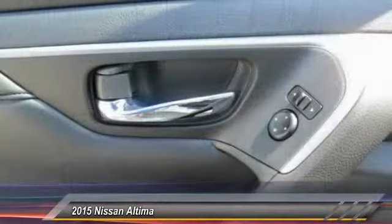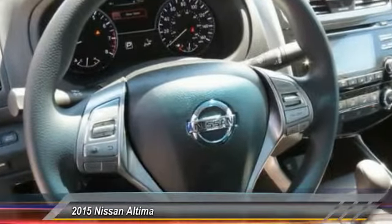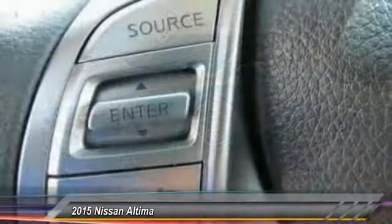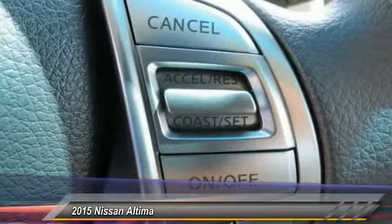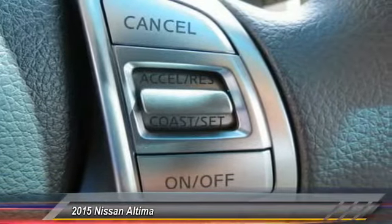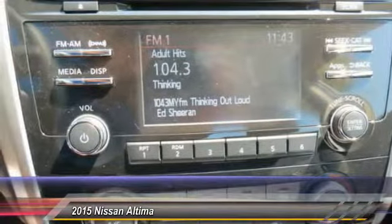This vehicle has less than 100 miles. Here are some of this vehicle's great options: anti-lock braking system, traction control, Bluetooth wireless data link for hands-free phone, front air conditioning, power steering, cruise control, AM FM stereo radio, rear defrost, FWD child safety locks. Your new ride is just a phone call away.